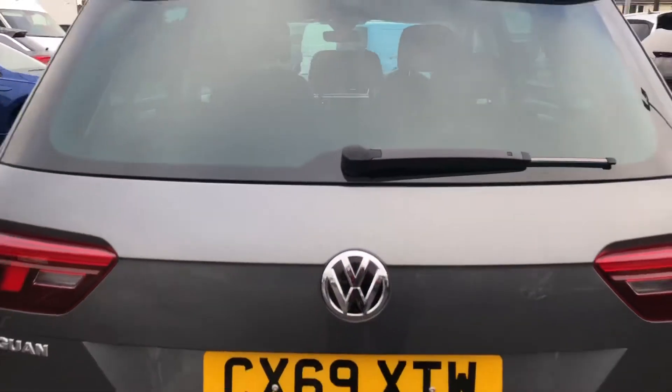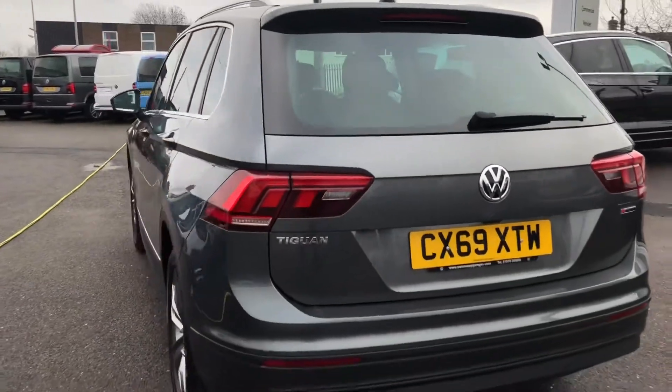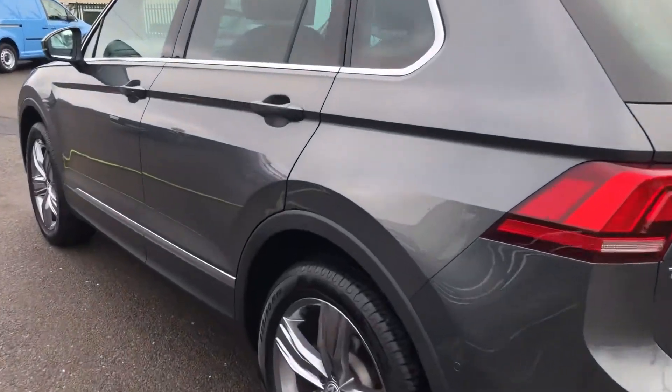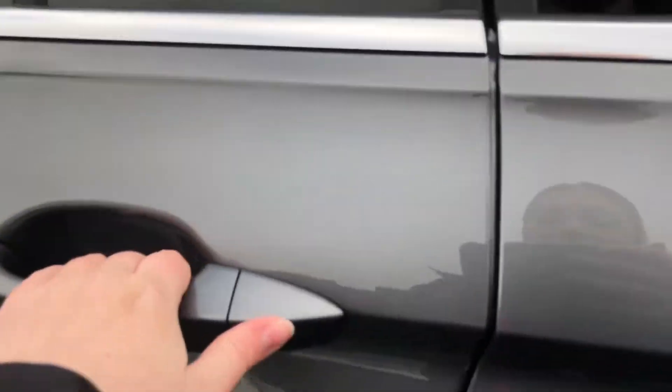You've also got the grab rail to pull down, just to make life a little bit easier for you. It's in an absolutely fantastic condition and has just covered over 5,000 miles, so it's a really low mileage car.